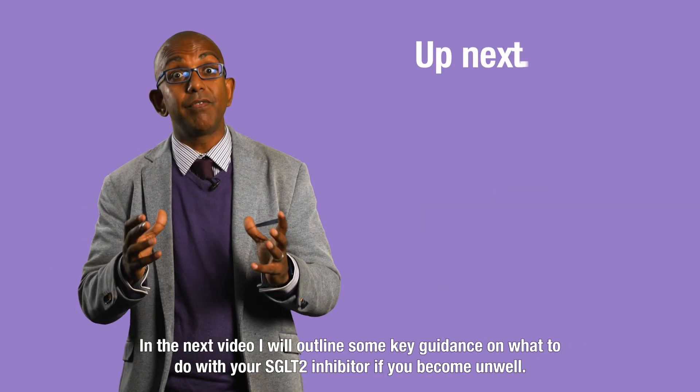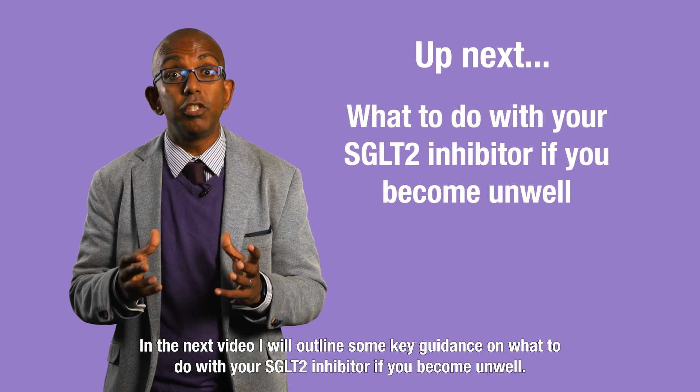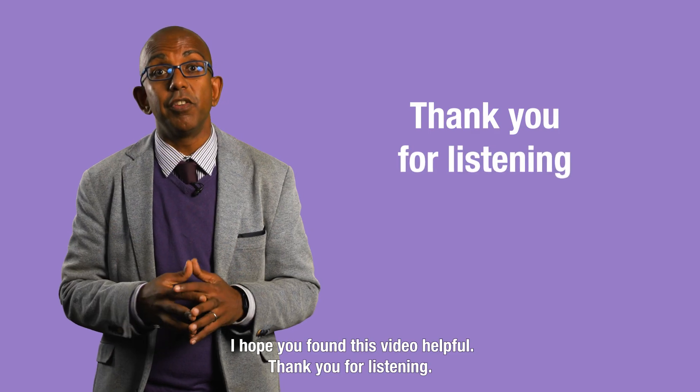In the next video, I will outline some key guidance on what to do with your SGLT2 inhibitor if you become unwell. I hope you found this video helpful, and thank you for listening.